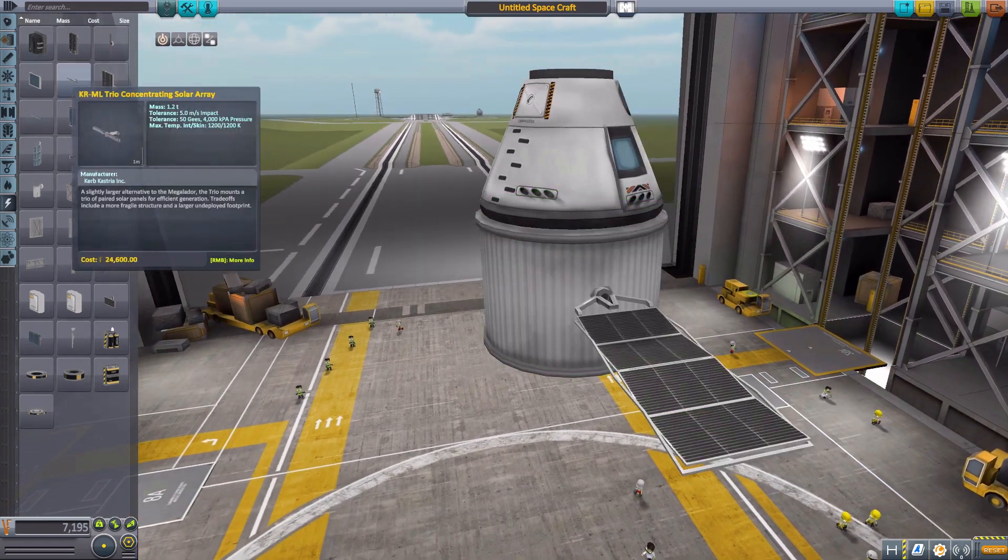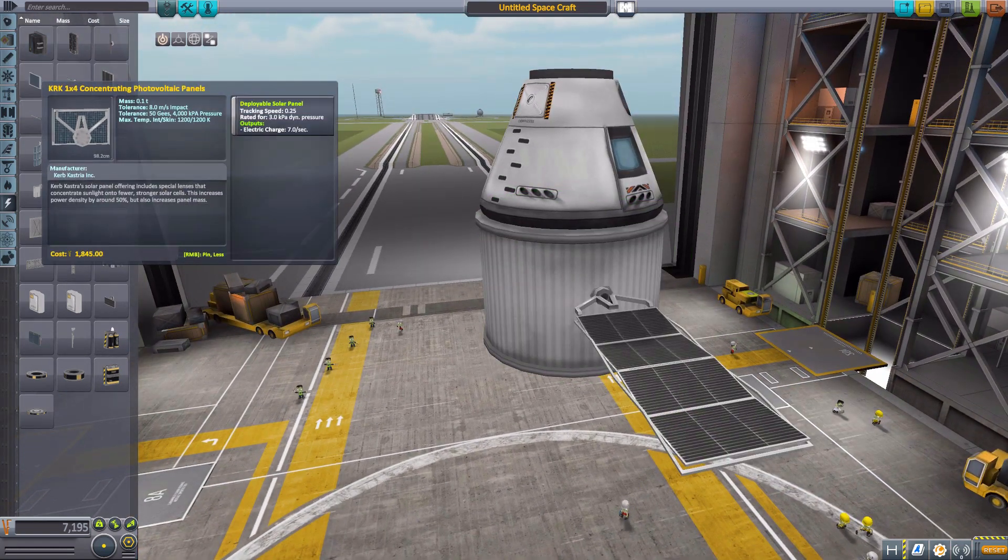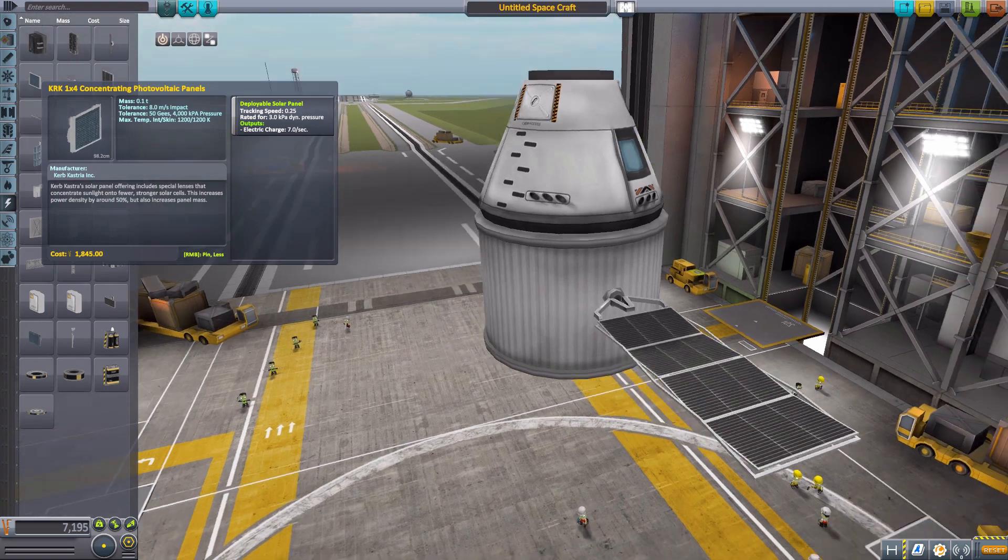Not a whole lot — only seven per second — but that should be enough for most operations of small missions.